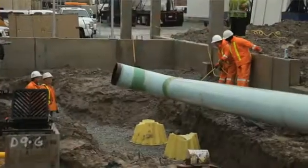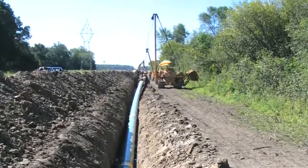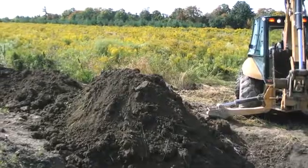In some areas, a trench is excavated and the pipe is lowered into it. The trench is then carefully backfilled using the original material where possible.